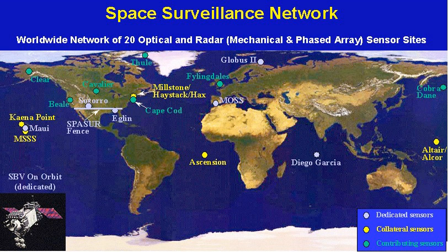Ground-Based Electro-Optical Deep Space Surveillance, or GEODSS, is an optical system that uses telescopes, low-light level TV cameras, and computers. It replaced an older system of six 20-inch Baker Nun cameras which used photographic film.